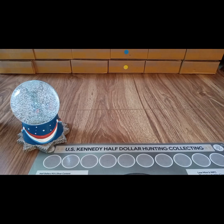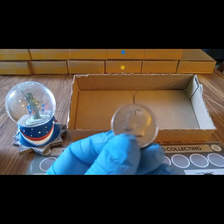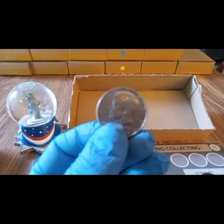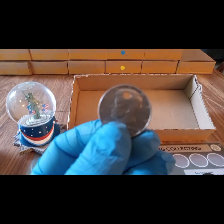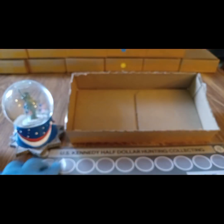Box one was a skunk, but I did get a necklace coin in this box. It's a really big-sized one with a hole near the top, and it's not one I've had before. So we got a little unique find there. Box two coming up.